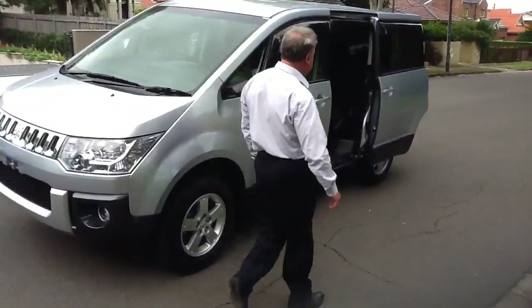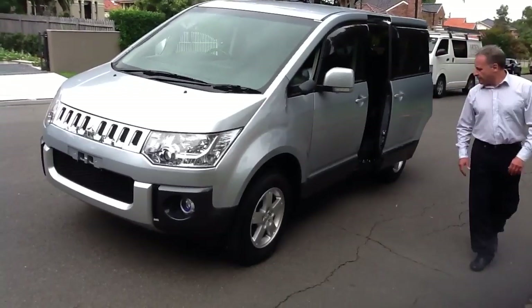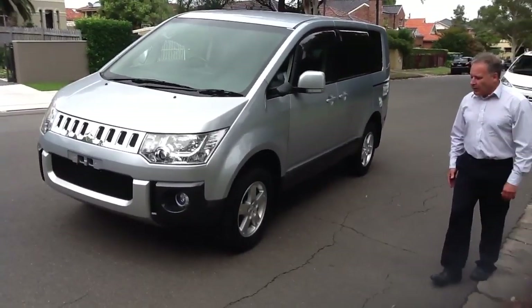Just close the side door here — automatic closing.